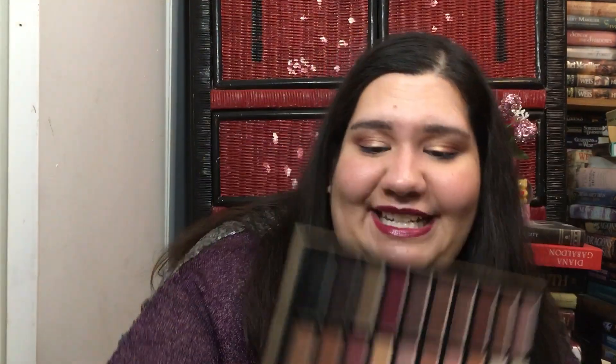This is the Coastal Scents Revealed palette — I haven't touched it. It's like a dupe for the Urban Decay Naked and I was gonna do a whole comparison — never happened. This is the Revealed 2 from Coastal Scents — I've mostly just swatched this one but it's so pretty and I really need to use it.